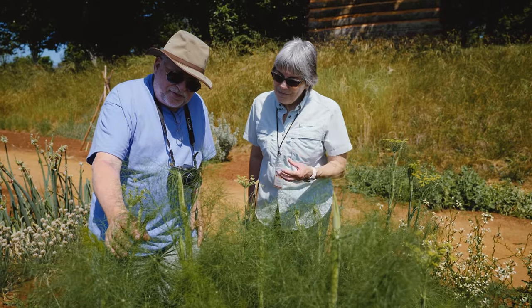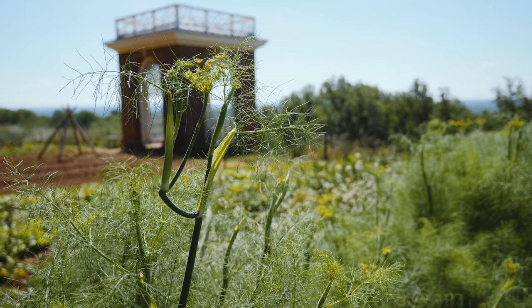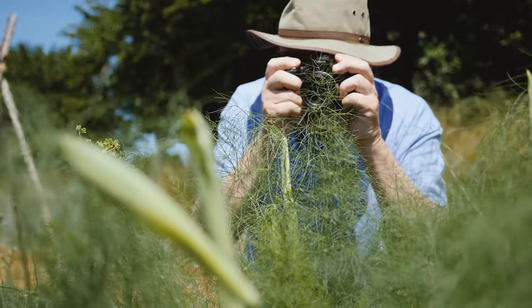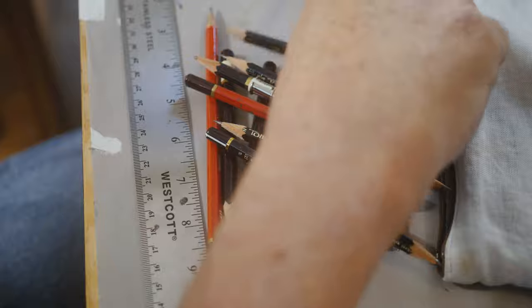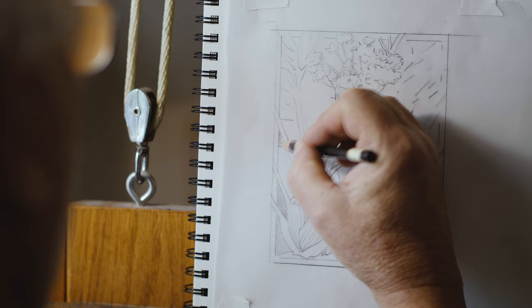One of the plants we looked at most closely was the Florence fennel. The fennel happened to be growing up at Monticello Gardens, so I went up to take pictures of it there, looked through them, and began to sketch and draw it out. I put as much detail as I felt was important and then showed it to everybody.